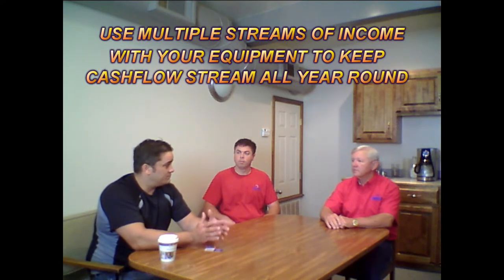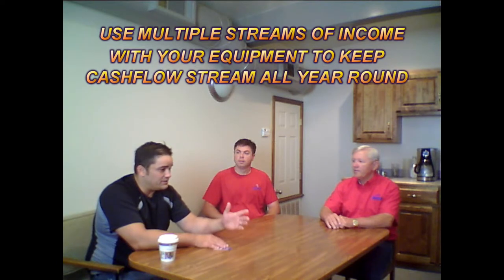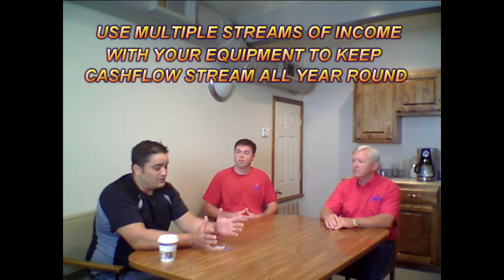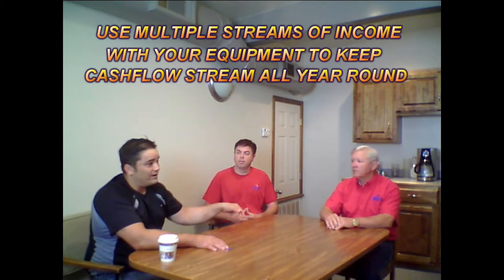We have customers on every continent except Antarctica running odor removal businesses strictly using our equipment. I highly encourage you to do a free job for each and every one of those property management companies. Call them all up and let them know you've got this new system for killing bed bugs, but you can also divide the equipment to do up to five or six odor removal jobs at once — because one of those machines placed in every room for killing bugs will also handle a 3,000 square foot house for odor.